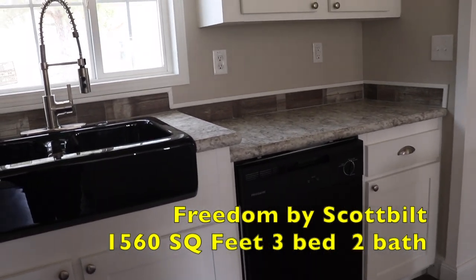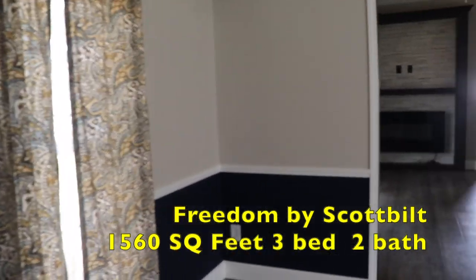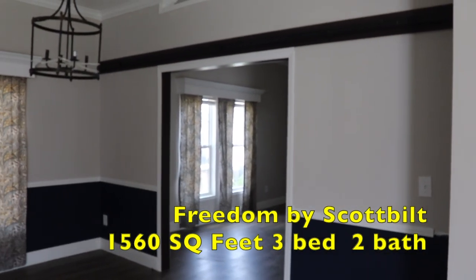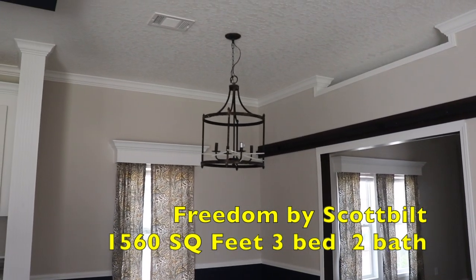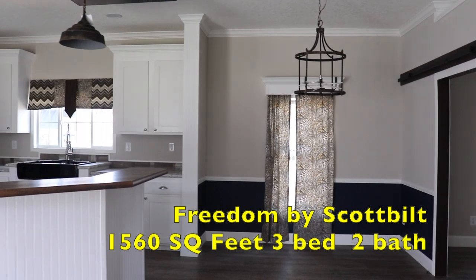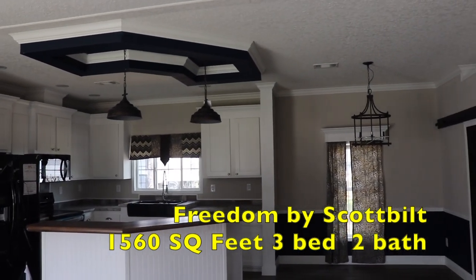The dining room has pops of color in the lower half, and I think that looks really nice. The barn doors aren't up yet but they go up there — if you don't like barn doors you don't have to get those. I love the shape of the chandelier they have in here, and you have a window in the dining room as well. Really nice, well done, Scott Built.